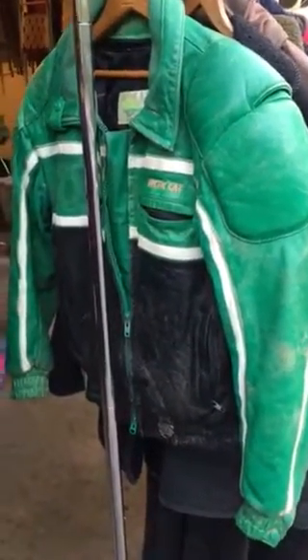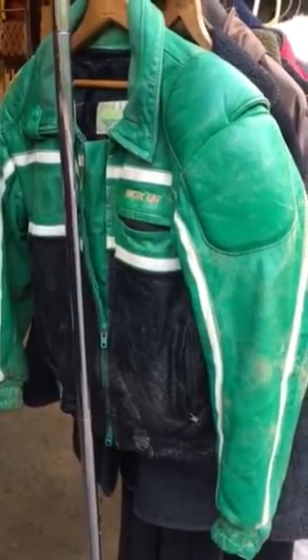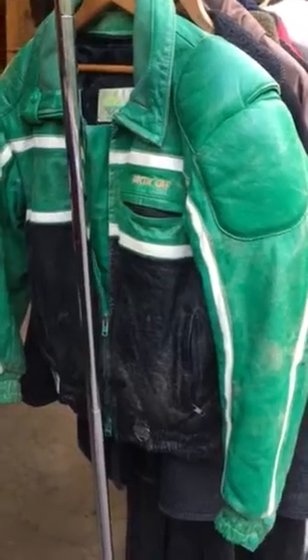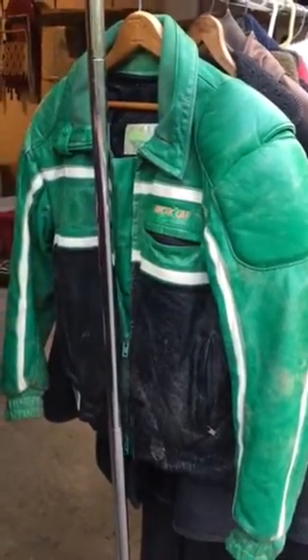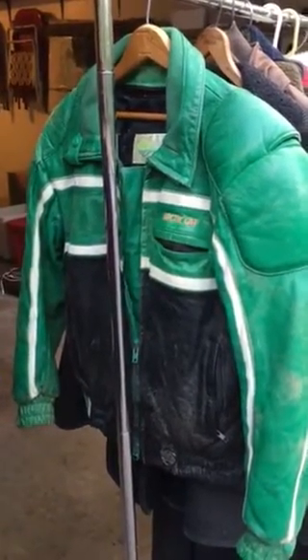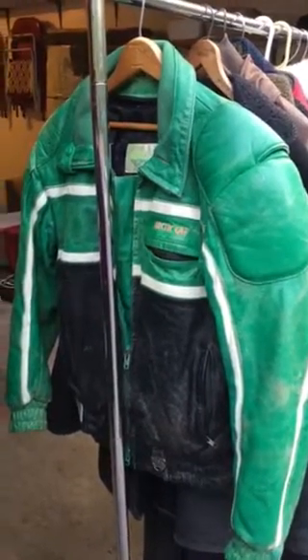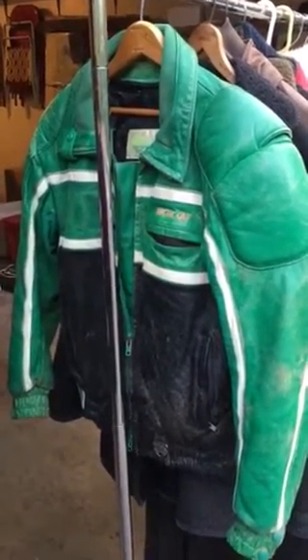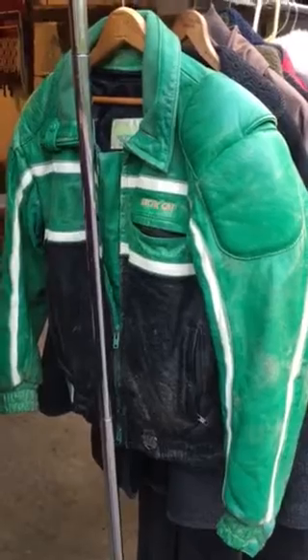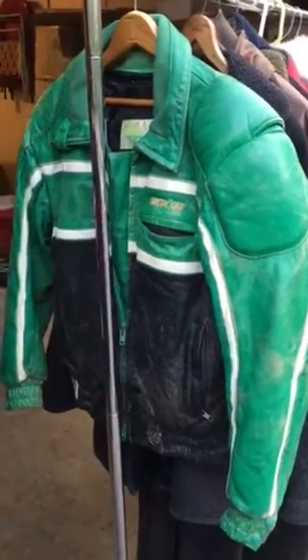This is an Arctic Cat leather vintage snowmobile jacket, and there's nothing like it on eBay, which is fantastic. It's got really thick padding. I only paid $5 for this. A couple years ago at the Goodwill I found a Polaris wool jacket that was very worn but the zipper was intact — I listed it as a broken-in sexy look, paid $14 for it and sold it for $100. So I figured I could probably do the same with this jacket, and the beauty is there's nothing like it on eBay, so that's a good deal.